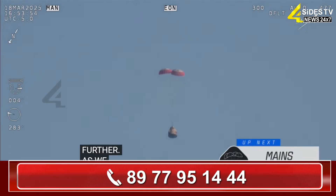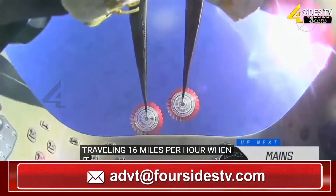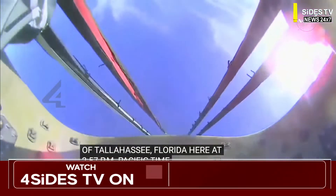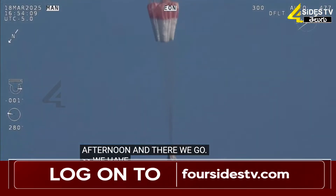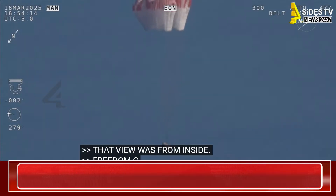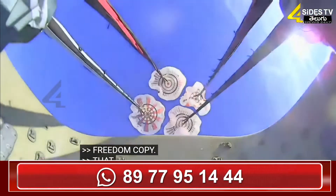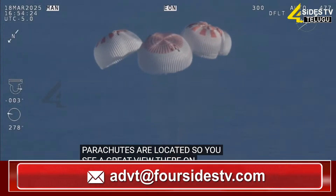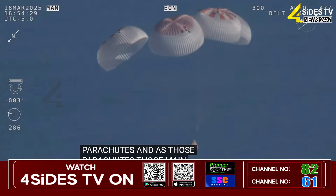As we mentioned, Freedom will be traveling 16 miles per hour when it splashes down off the coast of Tallahassee, Florida, at 2:57 PM Pacific time this afternoon — and there we go. We have visual on four healthy mains. That view was from inside one of the buckets where the parachutes are located, giving us a great view of the reefing on those parachutes as those main parachutes begin to inflate fully — four beautiful healthy mains.